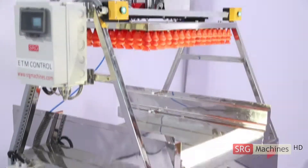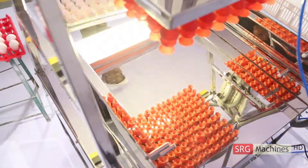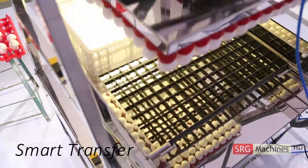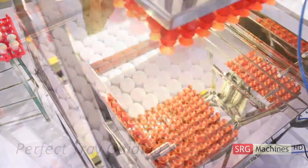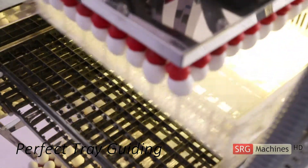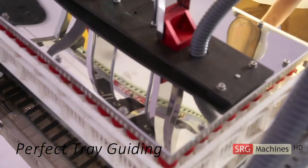SRG's egg handling program includes the AutoPak, a smart technology for candling and transfer of hatching eggs. The system enables practical ease and perfection for transferring eggs from setter trays to hatcher baskets.